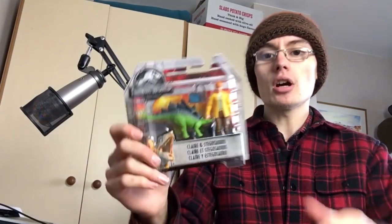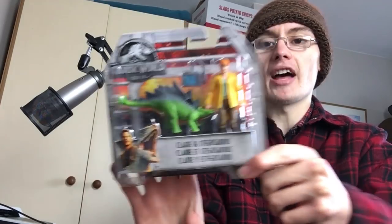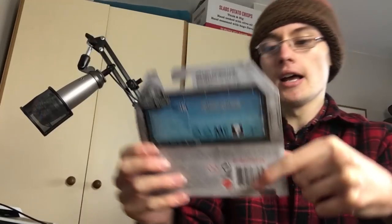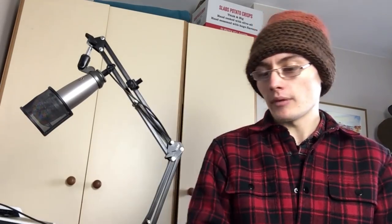We've got these Jurassic World sets - this is Claire and Stegosaurus, little figure packs by Mattel. The highest I've seen this one go for is about £15.99 plus postage, so from a fiver that's still good money. It's probably double my money, maybe seven or eight quid profit. So hopefully I'll get about £15.99 for that one - a nice little set.